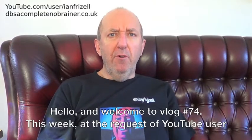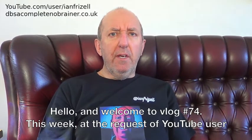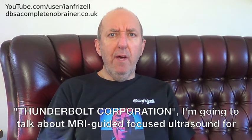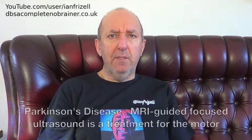Hello and welcome to vlog number 74. This week, at the request of YouTube user Thunderbolt Corporation, I'm going to talk about MRI-guided focused ultrasound for Parkinson's disease.